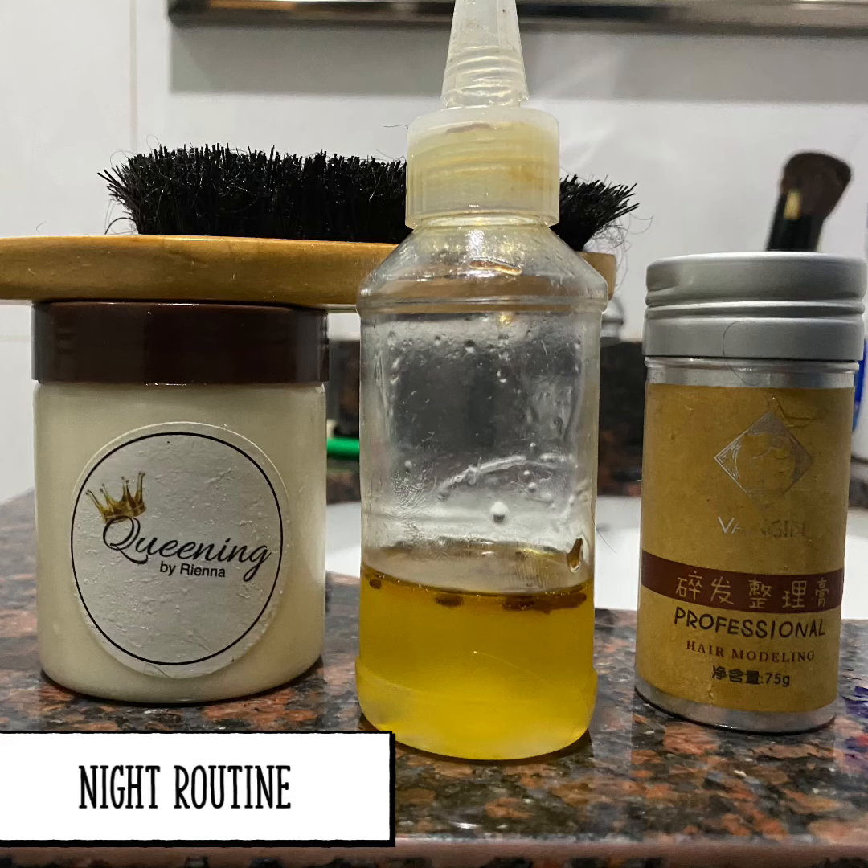And lastly, to the right is my wax stick, which I just use to help lay down my edges. I apply my scarf and I wake up with a super moisturized laid hairstyle.